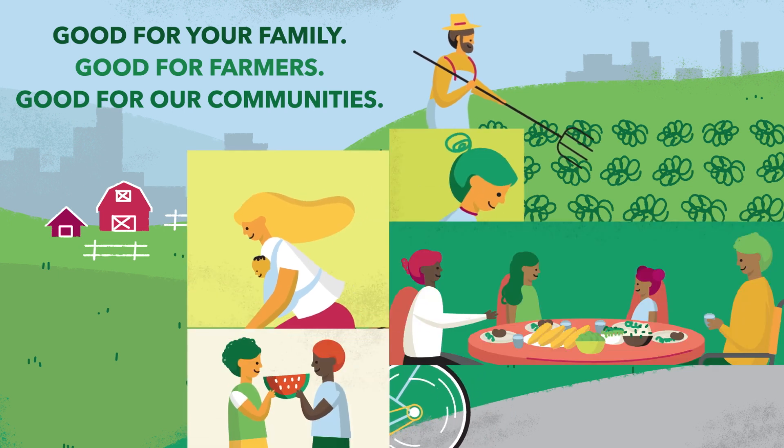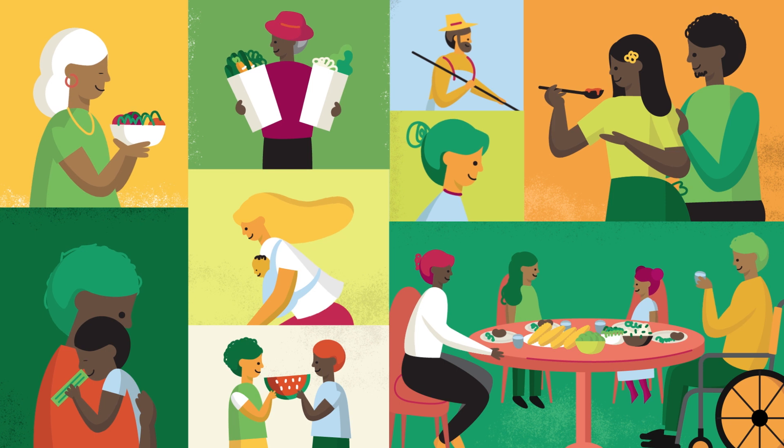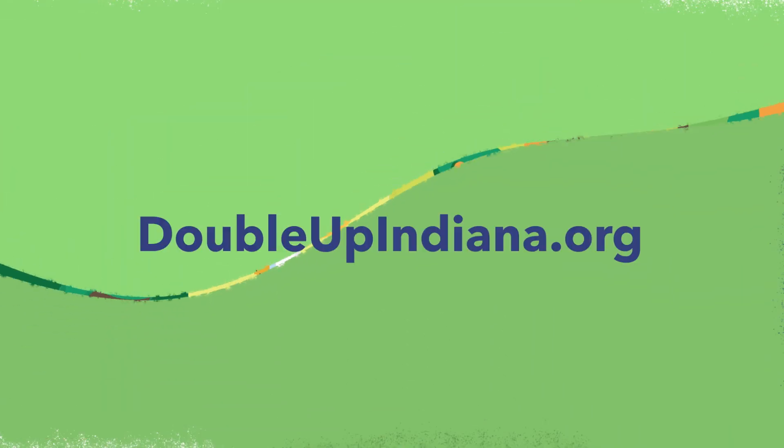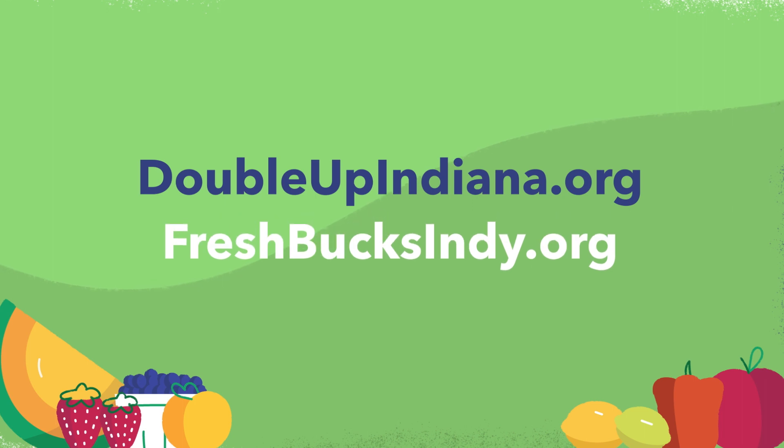Join the thousands of people who have used Double Up across Indiana to get twice the fruits and veggies. To learn more, go to doubleupindiana.org, or for Indianapolis participants, go to freshbucksindy.org.